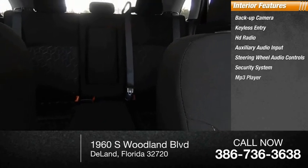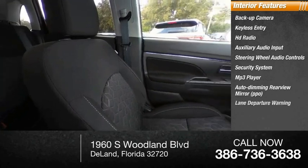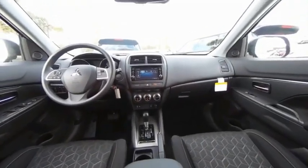Inside you'll find a backup camera, keyless entry, HD radio, auxiliary audio input, steering wheel audio controls, security system, MP3 player, auto-dimming rear view mirror, lane departure warning, and cruise control. Come see the car for yourself.